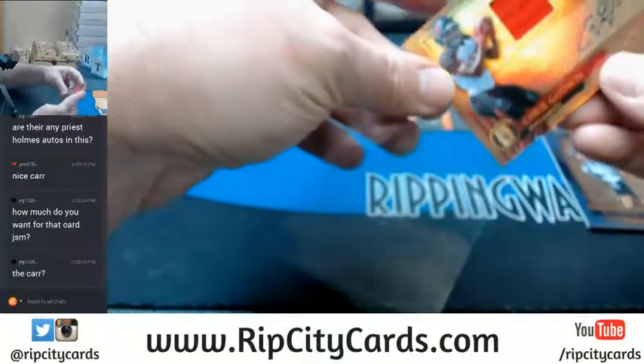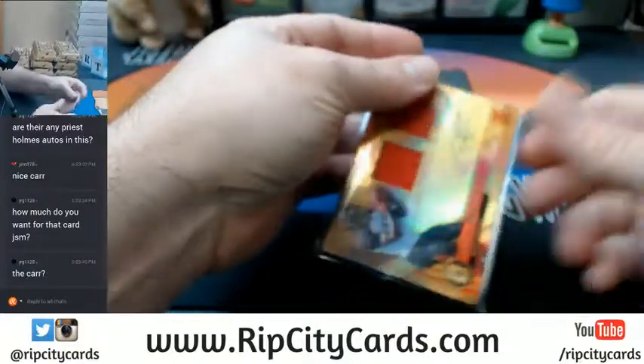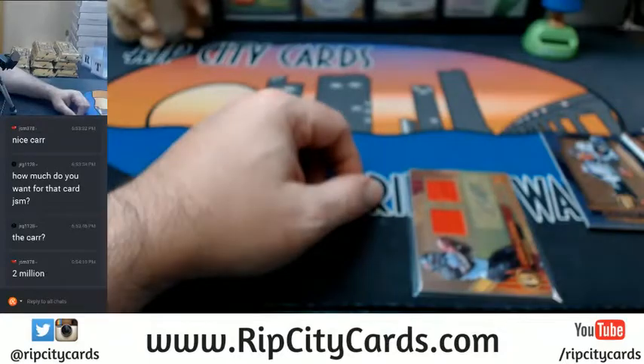Definitely a better box than the other one. Thank you, sir.